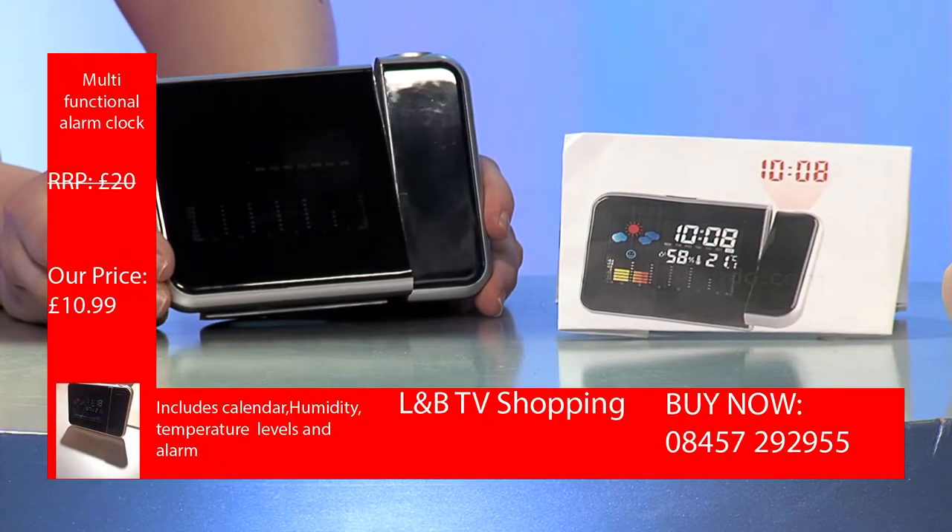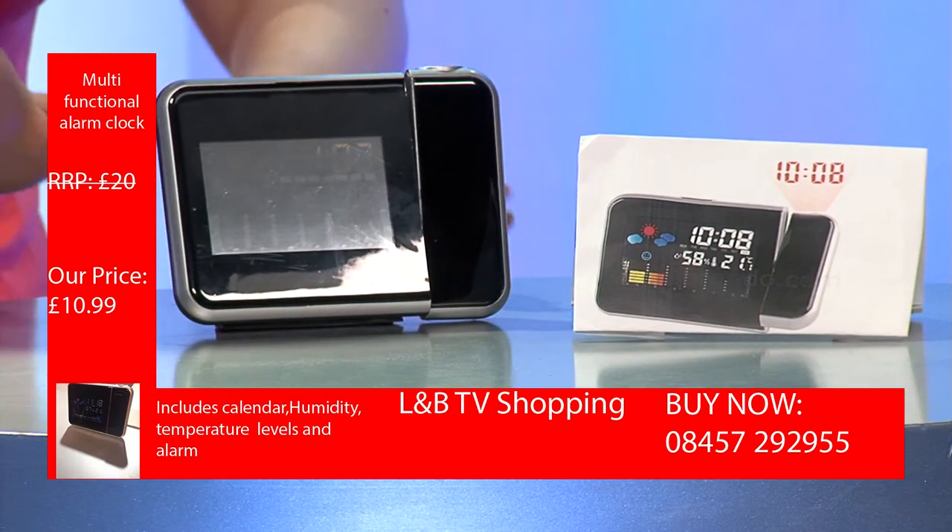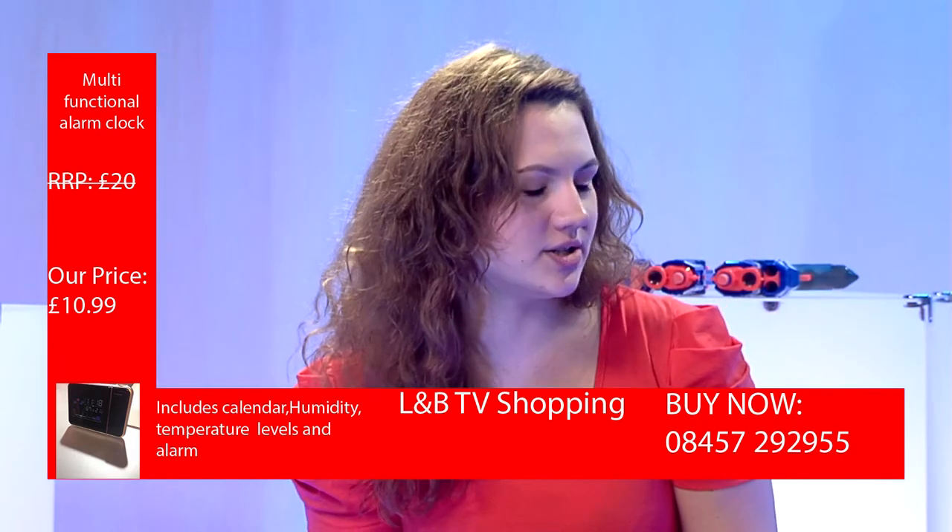I'm really excited to be here because I want to introduce you to this new product, which is a multi-functioning alarm clock. As you can already hear from the title, it's an alarm clock — just a usual clock. But it's not just a simple one because it has so many different functions.